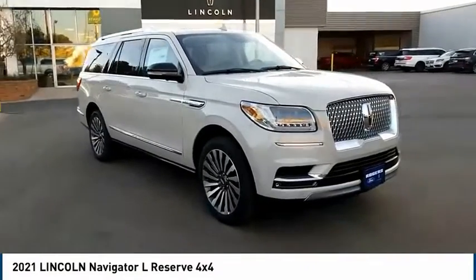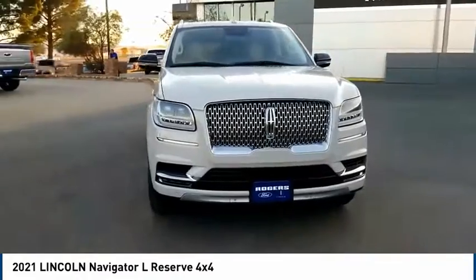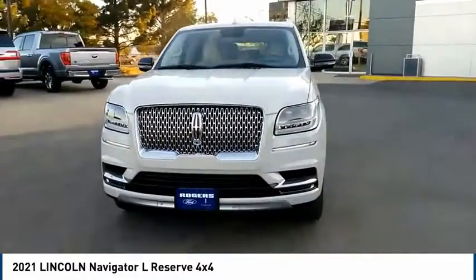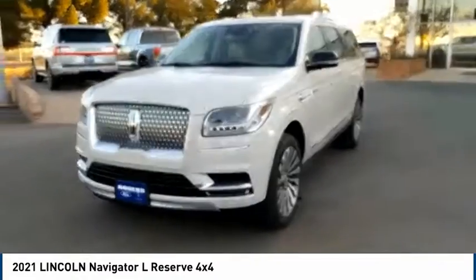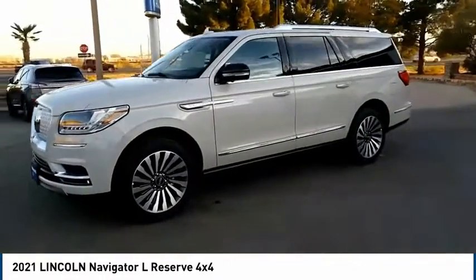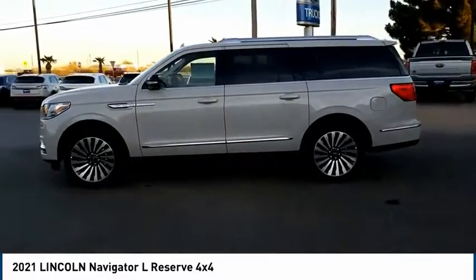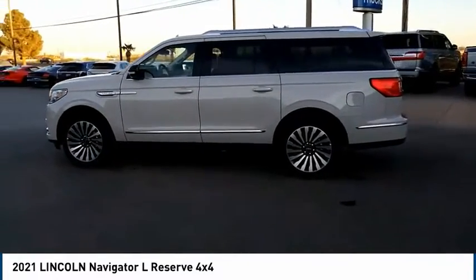Take a ride in the 2021 Navigator L. The Lincoln Navigator L comes in either an RWD or AWD option. This large luxury SUV offers a longer wheelbase than the standard Navigator. With the extra length, carrying a large group in extreme comfort or loads of cargo is no problem at all.